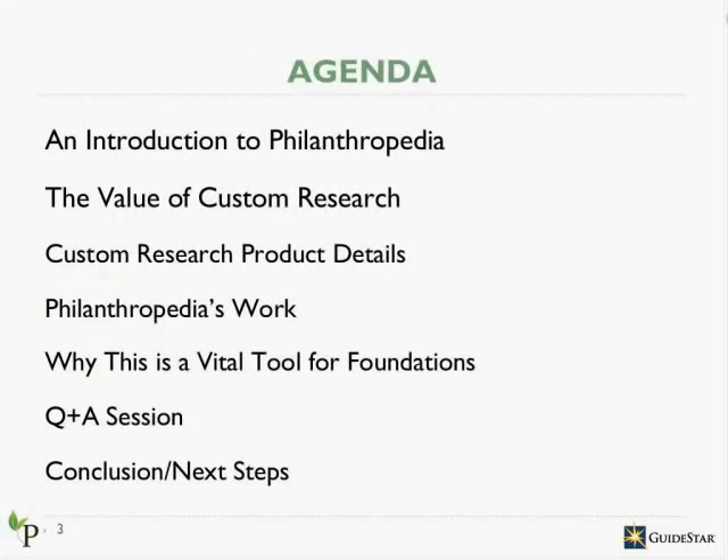Today, we're excited to introduce to you Philanthropedia and the work that we do. In particular, the goal of this webinar is to share information about our custom research product, a research opportunity specifically tailored for foundations. We'll talk about the value of this research, how the process works, our track record, examples of past custom research projects, and why this tool is particularly important for foundations. We'll leave room at the end for any questions.